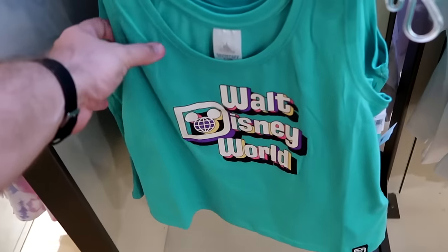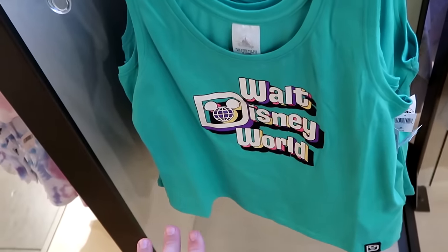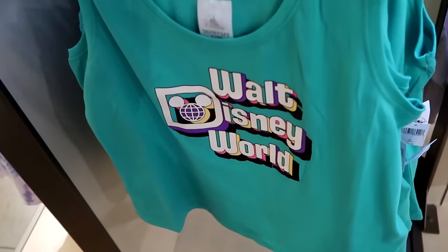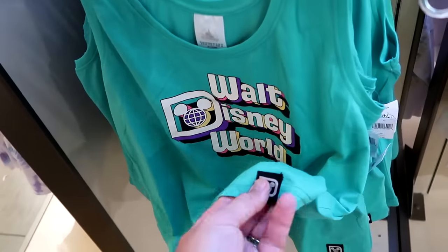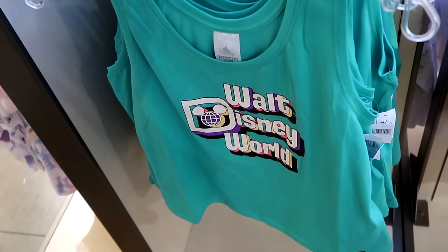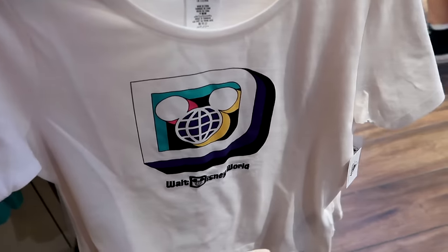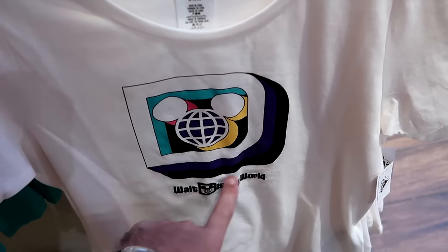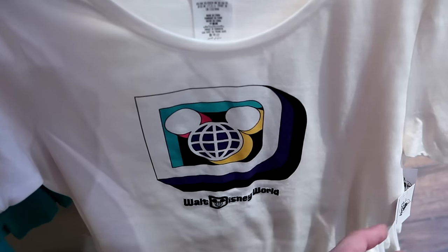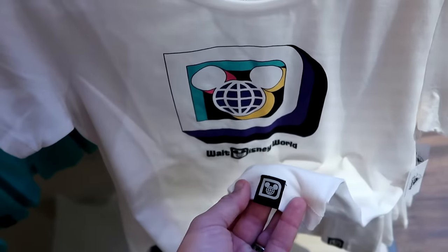A little bit more appropriate for the Central Florida weather — they have a brand new adult size tank top with a retro design for Walt Disney World and a little Spirit Jersey logo patch on the bottom, for $35. And over here is the adult size graphic t-shirt with that same retro Spirit Jersey design, embroidered Walt Disney World underneath, for $40 — with that same Spirit Jersey patch.